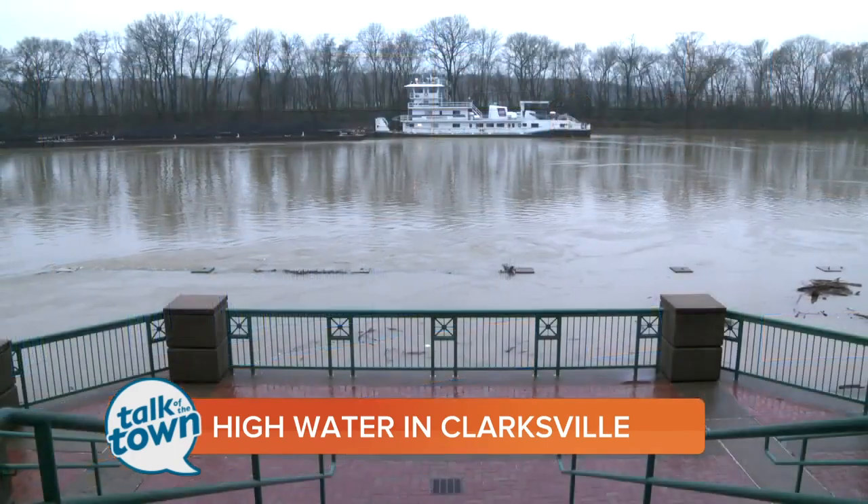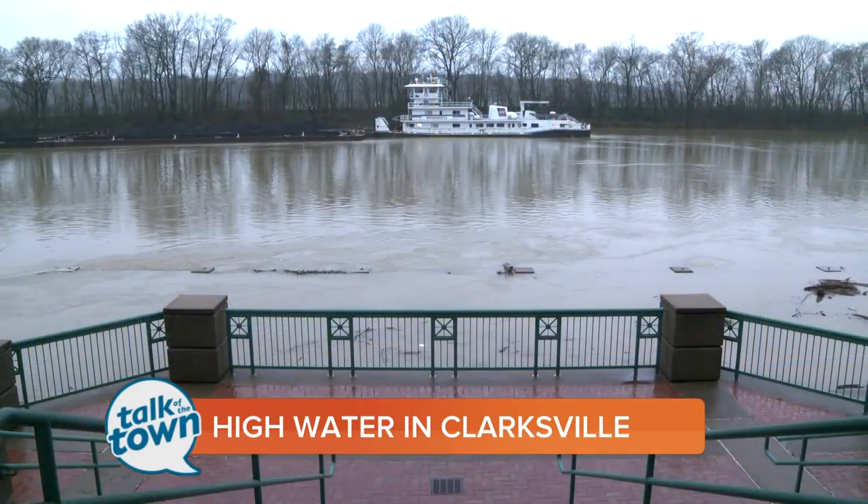First, we've got to talk about weather. Still the talk of the town — folks in Clarksville waking up to some severe weather. There's some high waters up that way on the Cumberland River. Here's video right now that we shot about an hour or so ago in downtown Clarksville. This is the Cumberland River in Clarksville right now.